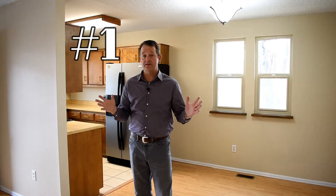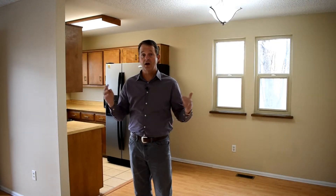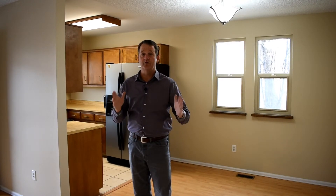And number one: my favorite thing about this townhome is literally the size of it. We've got four bedrooms, it's over 1800 square feet. It feels like a house and it's only on two levels — you know some townhomes can be three levels, not here. It's got new paint, new carpet, and it's move-in ready.